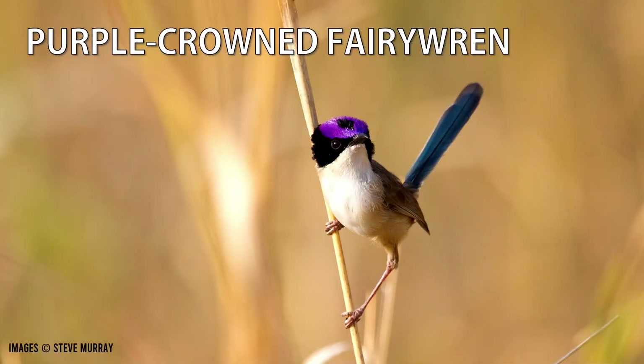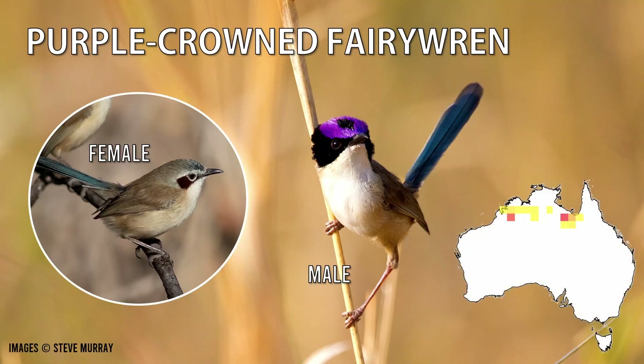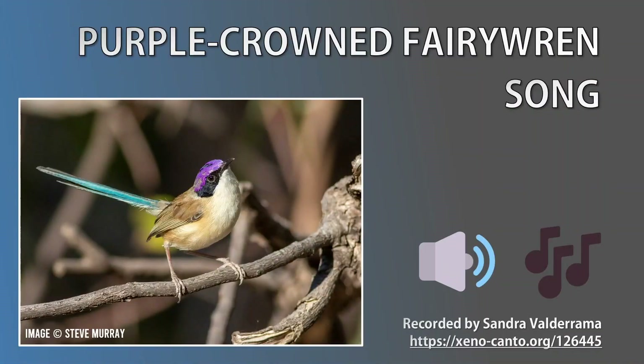Onto our last fairy wren, the purple-crowned — it's possibly the most sought after, well, it is for me at least. The body varies from white to brown, the tail is blue, and the male has a black face mask with, of course, a purple cap. It has the most restricted range and lives around margins of rivers and creeks in the wet-dry tropics of the Kimberley in the Northern Territory and the Victoria River region of Western Australia. Unlike other fairy wrens, purple-crowns are monogamous and don't seek mates outside the pair. This is suspected because their territories are arranged side-by-side along the creek, so there are fewer neighbours to cheat with. Let's have a listen to the purple-crowned song.